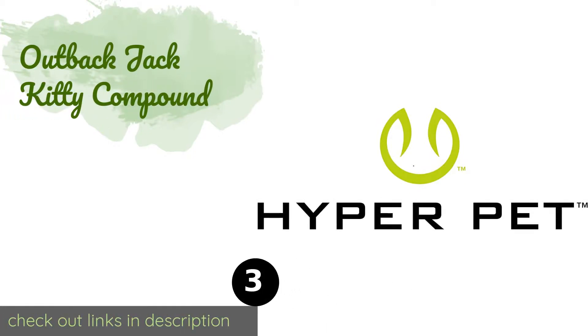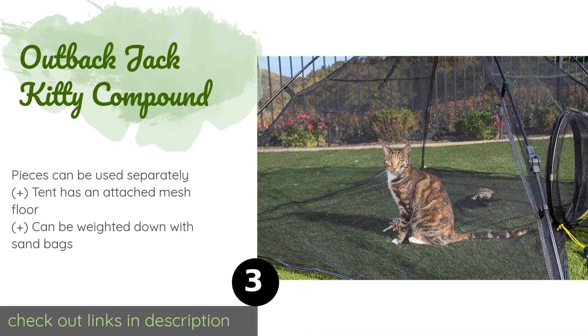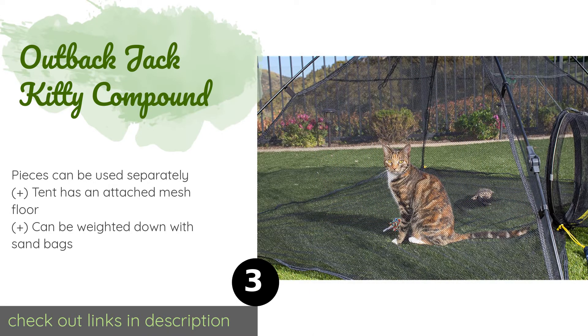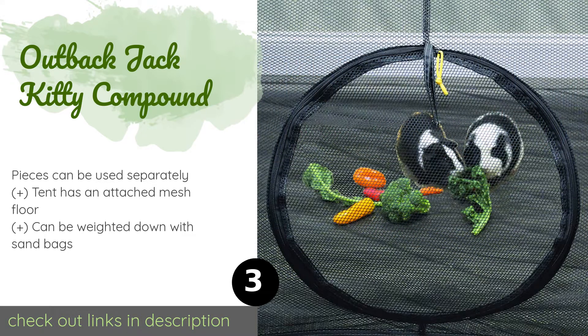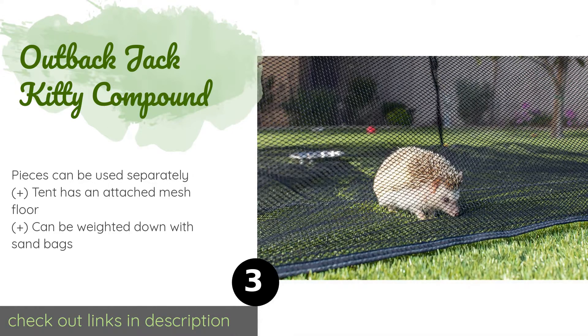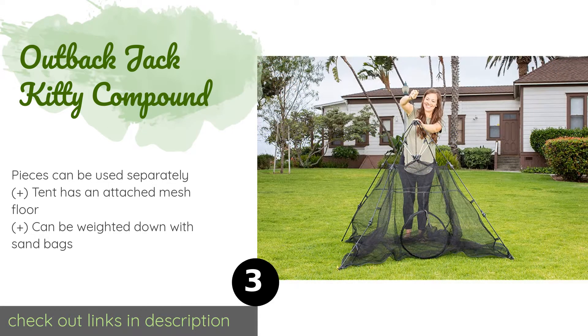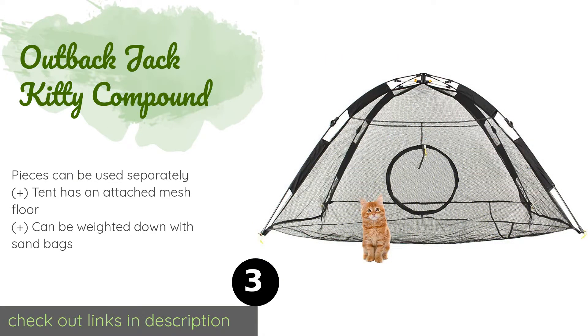The next product is the Outback Jack Kitty Compound. If your cats love to soak up the sun, the Outback Jack Kitty Compound offers a spacious outdoor tent that connects to a fun tunnel to give your pets some running space. They'll get a full 360-degree view to satisfy their curious nature. The price is approximately $69, and this product has an average of 4.5 stars from more than 1,973 customer reviews.